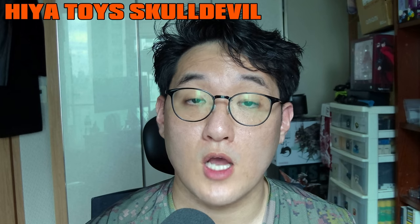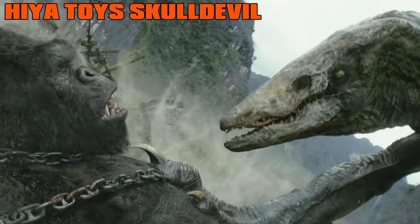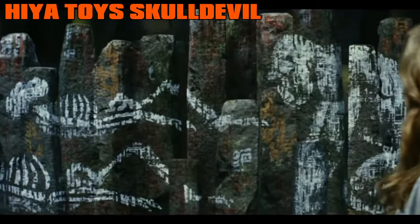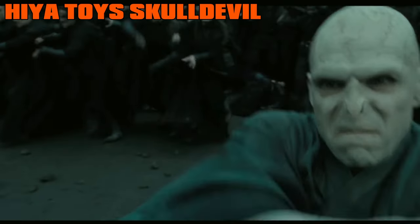The Skullcrawler — or rather, the Skull Devil — hails from the film Kong: Skull Island, where the serpent-like white-faced antagonist is responsible for the death of the titular main character's parents, but constantly fails to do the same to the protagonist.